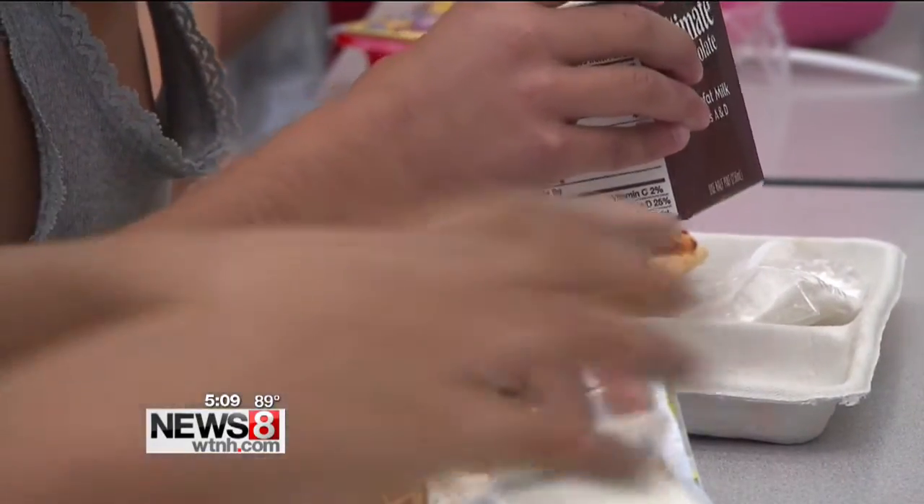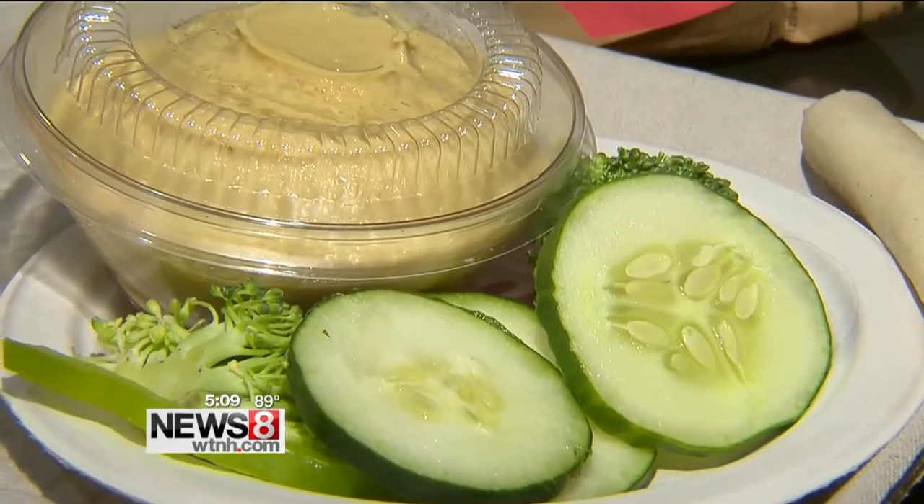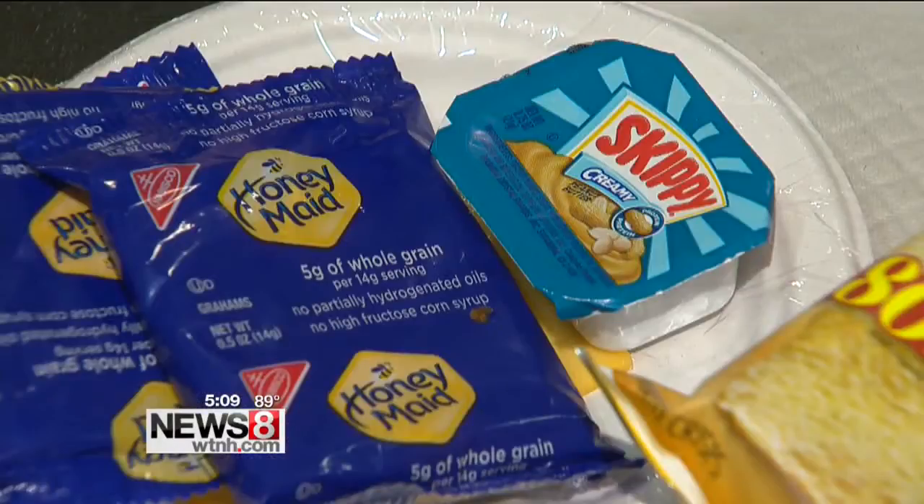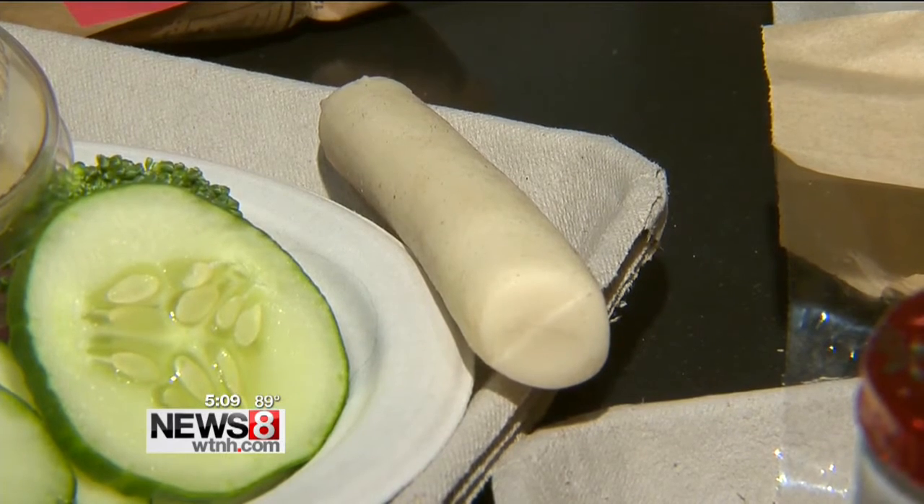Most importantly, get your child involved — encouraging them to hit at least two food groups. Kids might make unusual pairings that aren't appealing to you or me, but it has to be their taste buds. Jocelyn Momento, News 8.